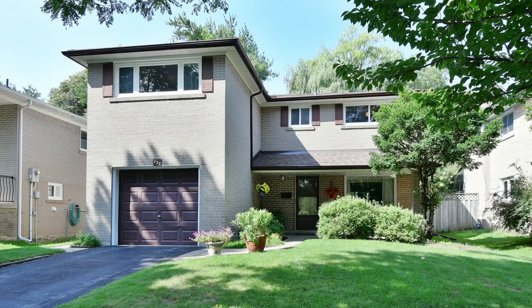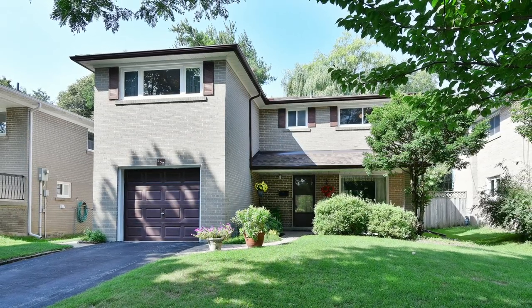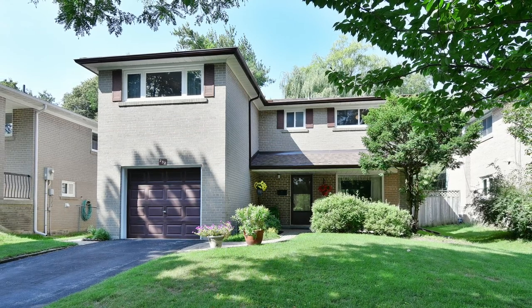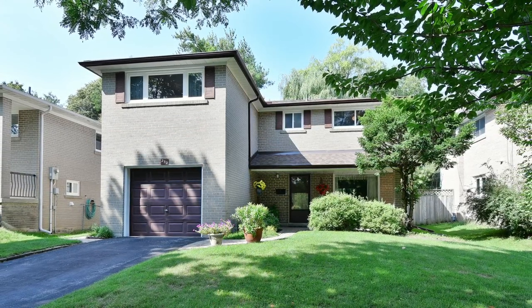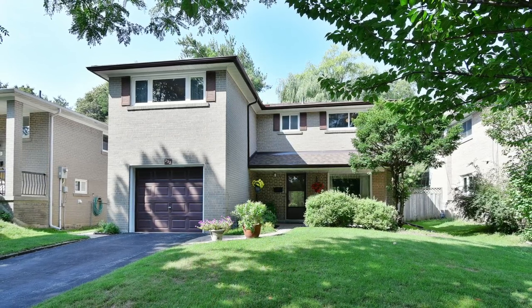Welcome to 232 Orton Park Road, a wonderful five-bedroom family home with three washrooms situated on a premium-sized lot within the sought-after Curran Hall neighborhood of Toronto's Morningside community.